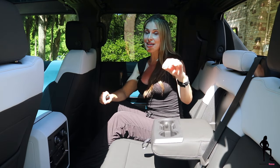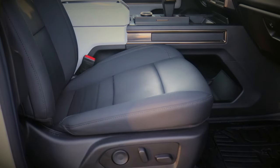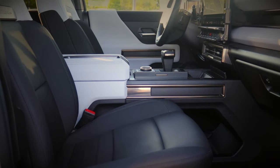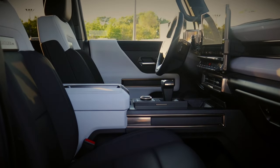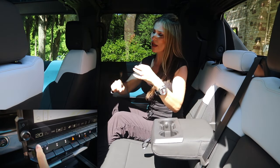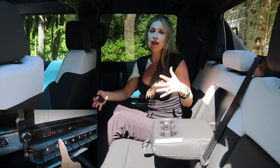Remember, this is the EV1 Launch Edition, so it's fully loaded. Your front seats are power-operated, heated, and ventilated, and your steering wheel is also heated. The rear seat is also heated. Of course you have your own climate zones, and you control everything using your climate panel — so easy to do.